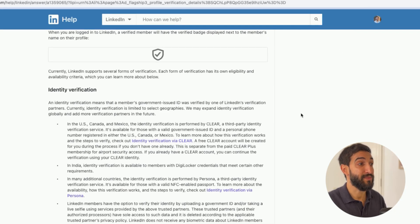On LinkedIn's help center it tells me that if you're based in the US, Canada, and Mexico the process will be performed by CLEAR — a third-party verification service.